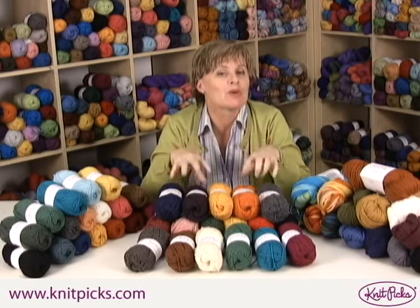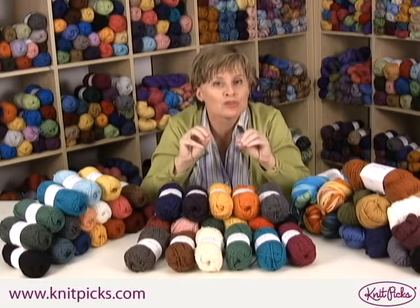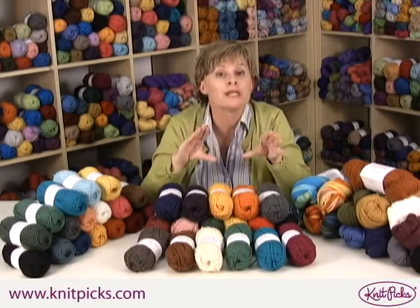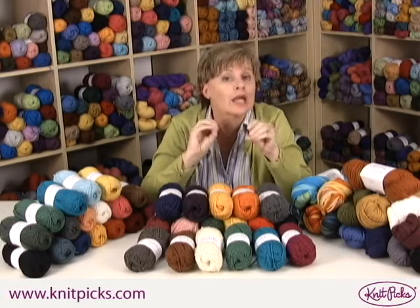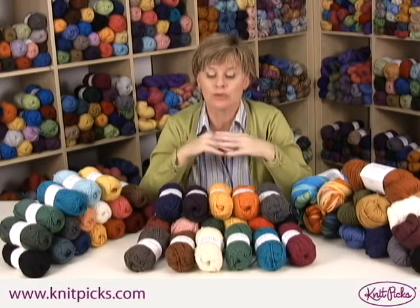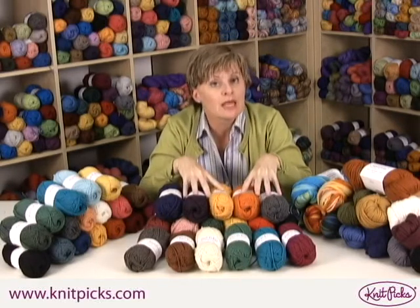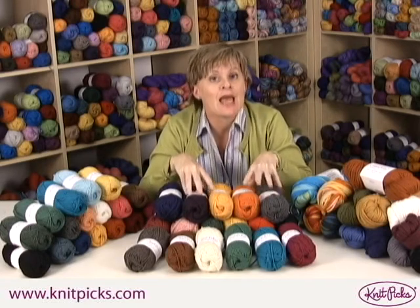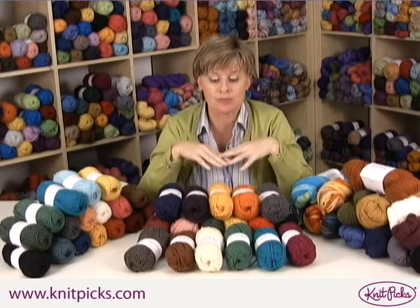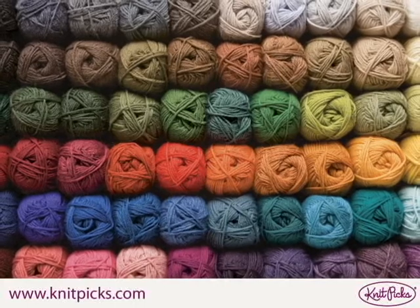Wool of the Andes was the most important to me because what we knew we wanted to do was make knitting affordable and have high quality yarns — those two had to come together. So when we were down in Peru, there was a lot of discussion about the quality of the wool and how it was being spun. I knew I wanted the very first Wool of the Andes to be worsted weight because that's the workhorse of all weights of yarns.